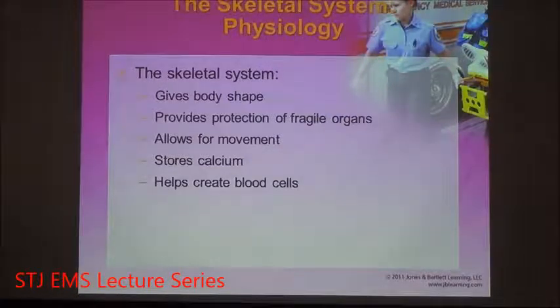Bones also create blood cells — both red and white. They do that by storing bone marrow inside spaces located in the center of big bones like the femur and tibia. The bone marrow produces the red blood cells and the white blood cells. Patients with chronic diseases or cancers like leukemia, where the body cannot create white blood cells, may undergo a bone marrow transplant to receive a donor's bone marrow to create white blood cells to battle the leukemia.